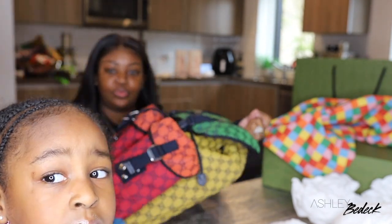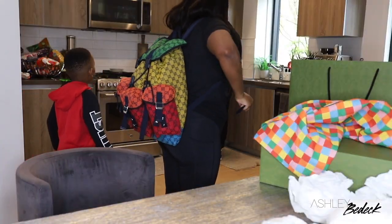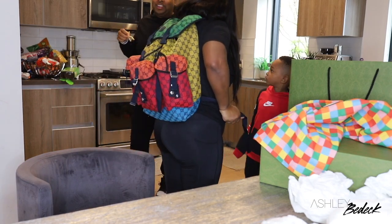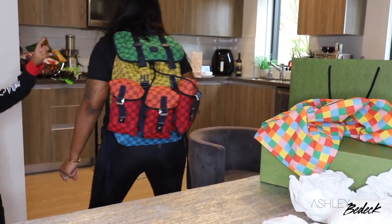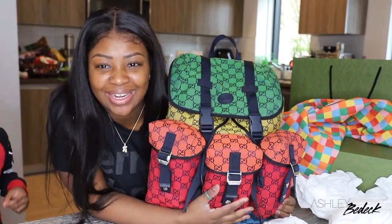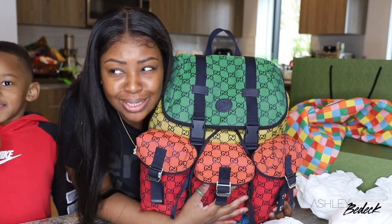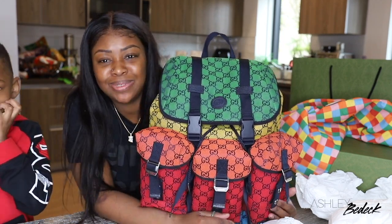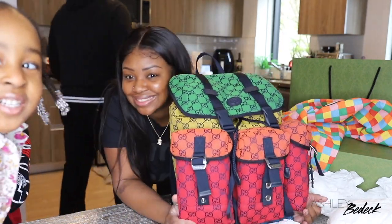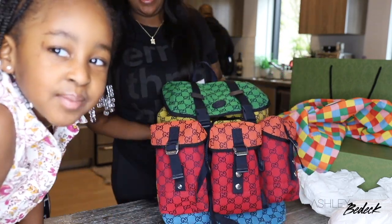It looks big on my back — let's try it on and see. No, it's not too big! We're going to Florida. Thank you guys so much for watching — don't forget to subscribe. I have a bunch more luxury hauls coming up so you don't want to miss out. I'm Ashley Bedeck if you're tuning in for the first time. Say bye!